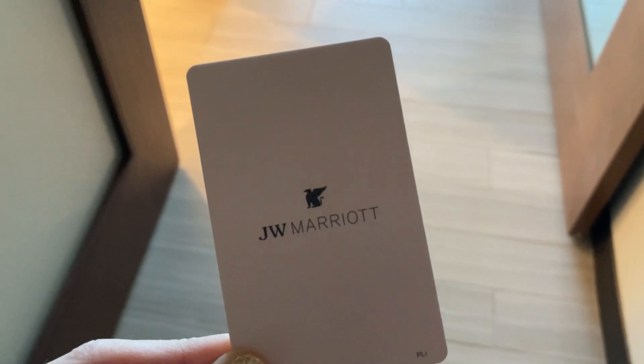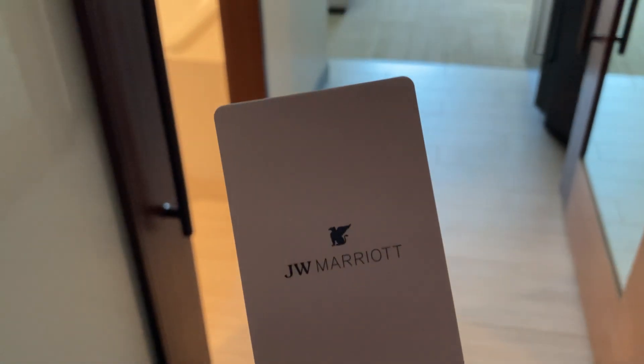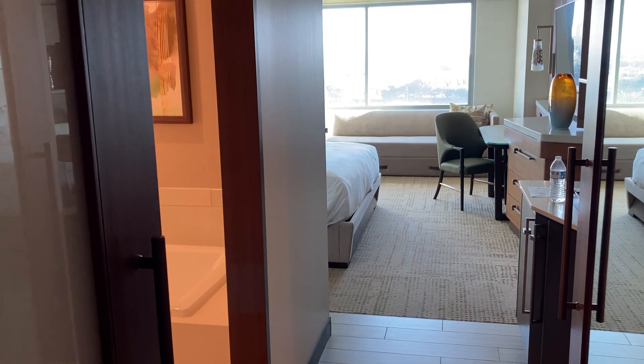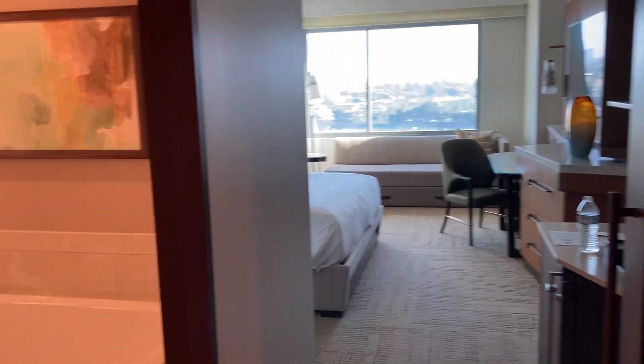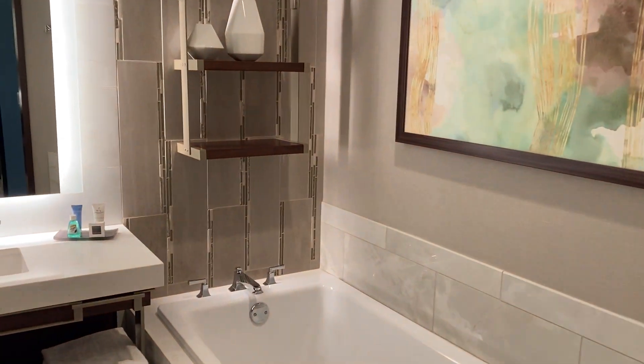I'm Jessica Sanders from the Happiest Blog on Earth, welcoming you to the JW Marriott in Anaheim, California. This is a luxury four-diamond AAA hotel in Anaheim.